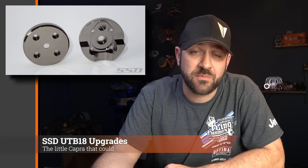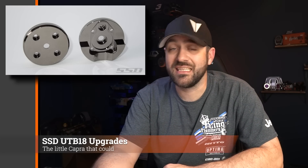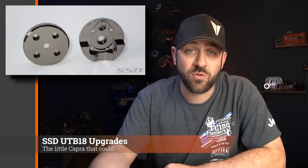SSD also released a couple of part options for the Axial UTB-18, the Little Capra — some brass front portal covers as well as overdrive gears for those portals. Also for the UTB-18, Furatek released a titanium cage styled very much like the factory plastic cage but made out of titanium. I haven't owned or seen any of their titanium cages in person, and I'm not sure how titanium they actually are or if it's a titanium color or finish. The price is kind of expensive but not that bad, which makes me wonder if it's made from actual titanium. If you've owned one of their titanium cages, I'd be interested to hear about it.